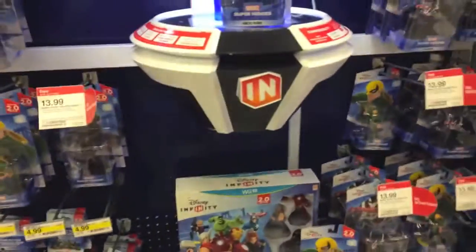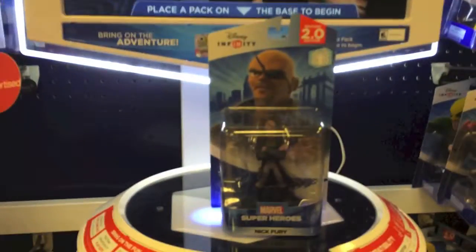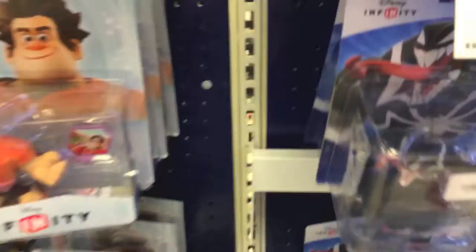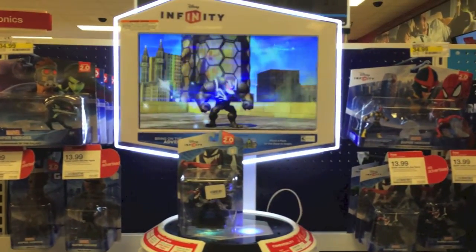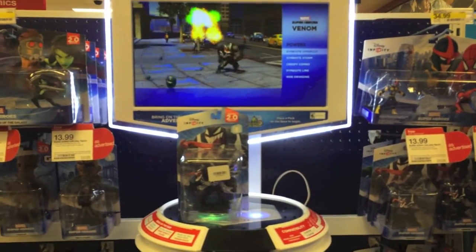Now we're in the gaming section. Here's the display for the Disney Infinity. Here's what Doc McStuffins looks like. Let's take a look at the characters - they're all on sale for $13.99. And you can see a really cool looking Spider-Man series. There's Guardians of the Galaxy. Here's Series 1 on this card. Let's see what Venom looks like. He shows you what the player looks like and how it works. If you're into Disney Infinity, please take a look at these - these are really awesome characters.